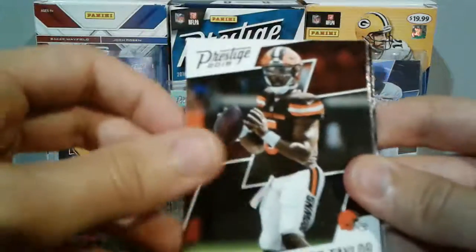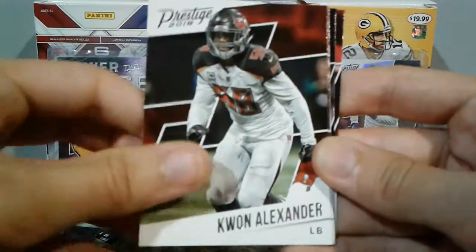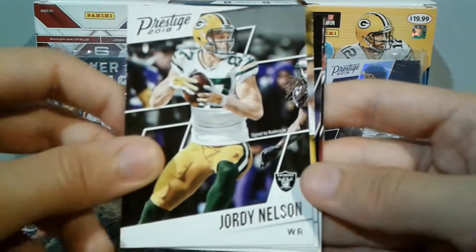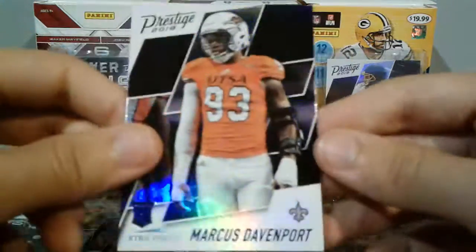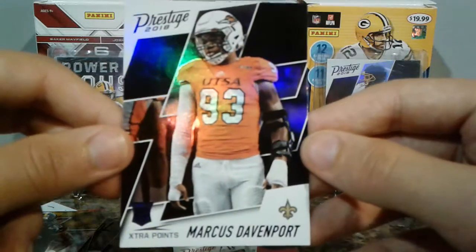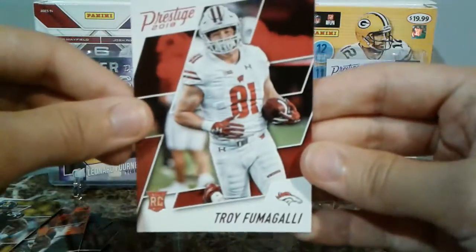Next pack — Tyrod Taylor, photoshopped him with Browns uni there, nice. Tahir Whitehead, Quan Alexander, Joe Mixon, Jordy going to the Raiders, Ryan Shazier. And a blue extra points — I believe this is a short print as well — Marcus Davenport. I believe Marcus Davenport was short printed as well, so that's nice. I like that card. And a Troy Fumagade.